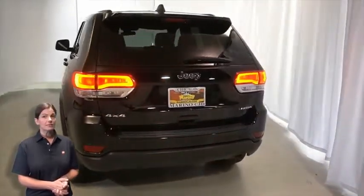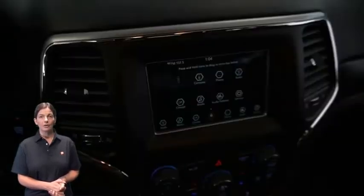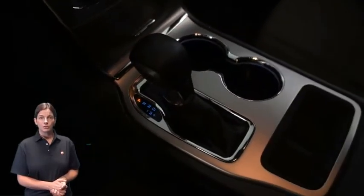Front bucket seats, steering wheel mounted audio controls, 38,000 miles on the odometer, 7-inch touch screen display, rear backup camera, dual zone temperature control, integrated voice command with Bluetooth, and split folding rear seats.